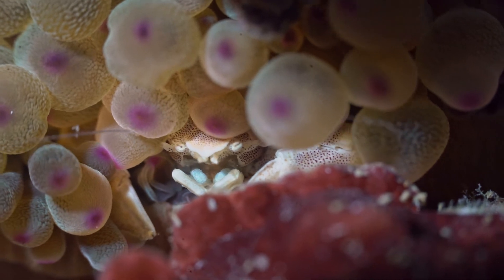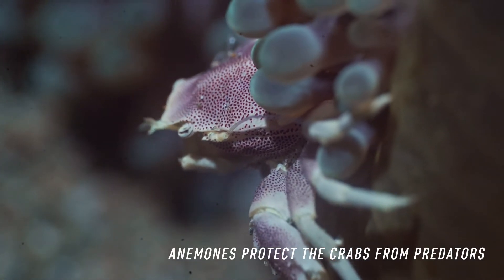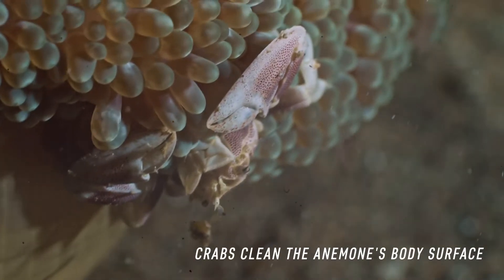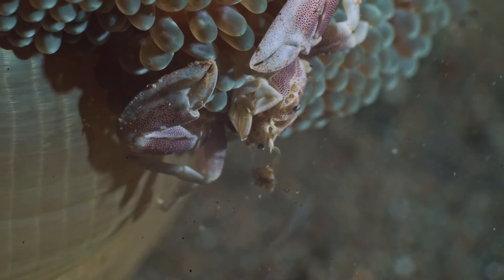Porcelain crabs and anemones have a symbiotic relationship — they help each other. While anemones protect the crabs from predators by providing shelter, crabs in turn clean the anemone by eating the food scraps and mucus off the anemone's body surface. Mutual benefit.